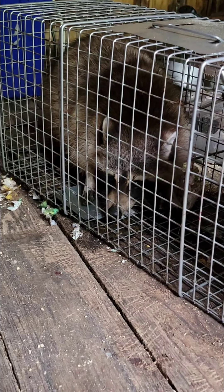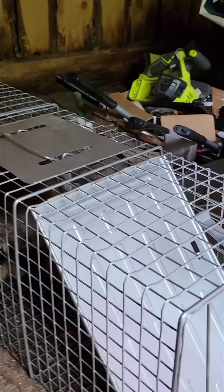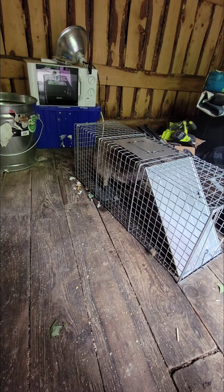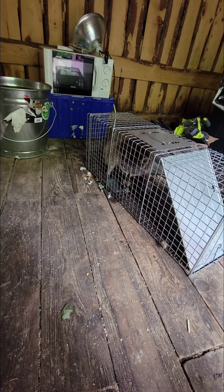I had a feeling he would be in there — hopefully Shadow doesn't come messing with him. He has definitely been caught; he does not look happy. Hopefully there's not another one hiding somewhere. Raccoon caught — and now I'm going to get the trail cam and see what else is on it.